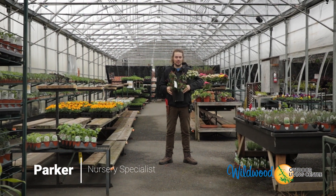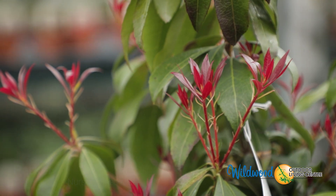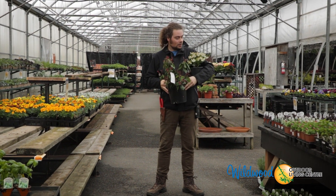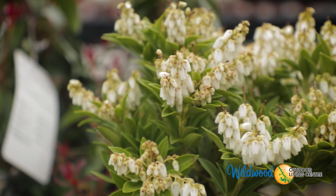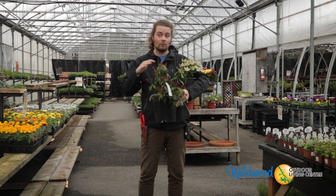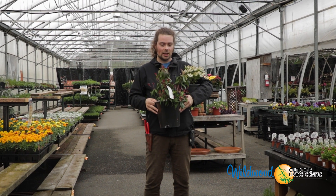My plant of the week this week is Pieris. Pieris is a wonderful evergreen woody shrub that is deer resistant, which is something you need these days. It comes in many varieties, colors, and sizes, and prefers usually part sun locations but can also handle both full sun and full shade. It's a great plant for pretty much anywhere in the garden and will always do you well.